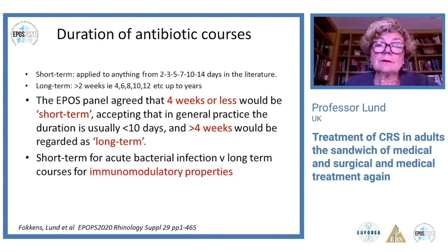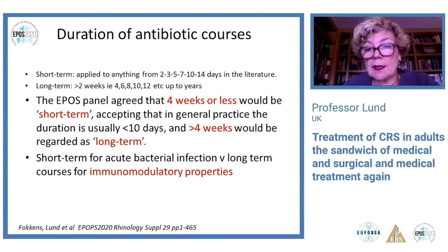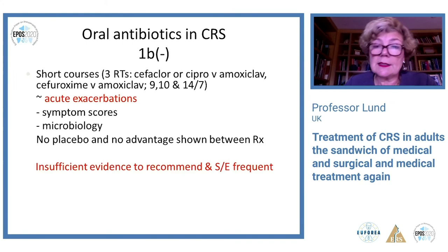For antibiotics, the EPOS panel agreed that four weeks or less is short-term and more than four weeks is long-term. Short-term antibiotics are primarily for acute bacterial infection, while longer-term courses tap into the immunomodulatory properties of the antibiotic. There are rather few trials for short courses, mainly treating acute exacerbations without placebo arms and showing no advantage between different treatments — so they can't be recommended as a principal treatment. The Ghent doxycycline study given for three weeks showed improvement and just outperformed methylprednisolone, but only just.